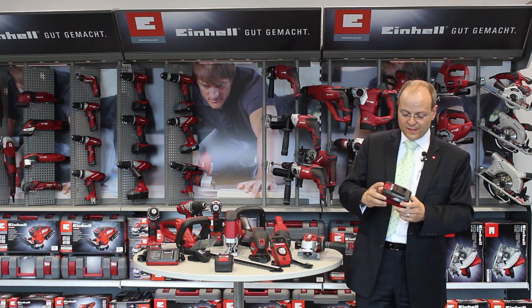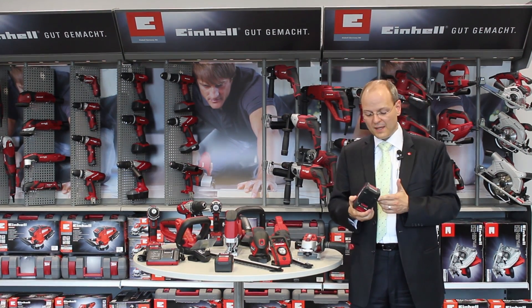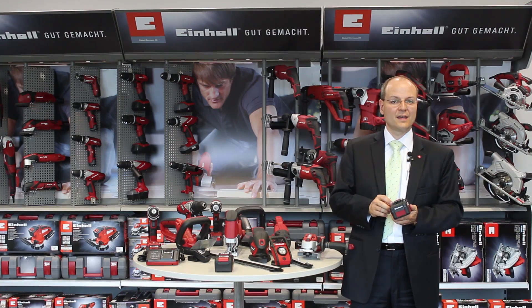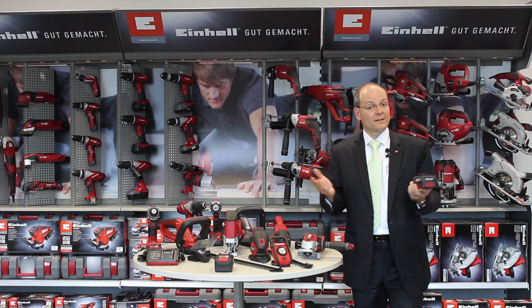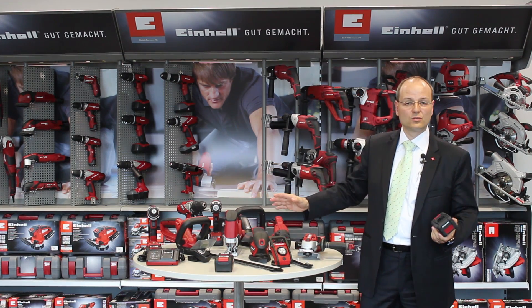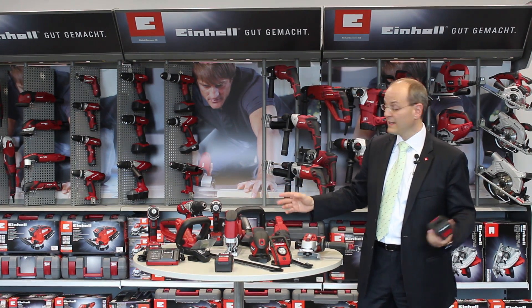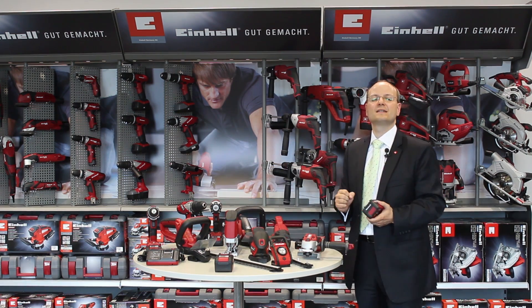Batteries age. This has nothing to do with Einhell — it is inherently related to the electrochemical properties of the lithium-ion cells. The batteries do not age during the first year or two, but aging starts after that. If you have a lot of tools and equipment, each with its own battery, you need to buy a new battery for every one of them after two or three years.